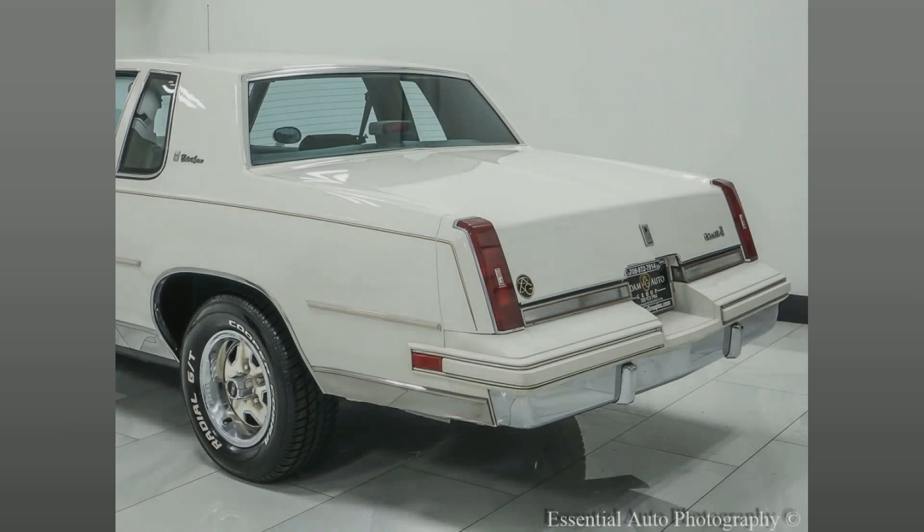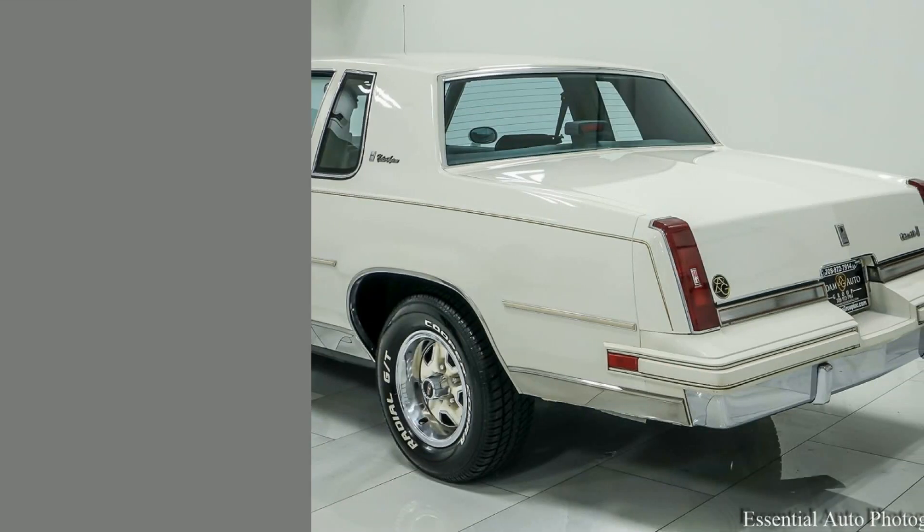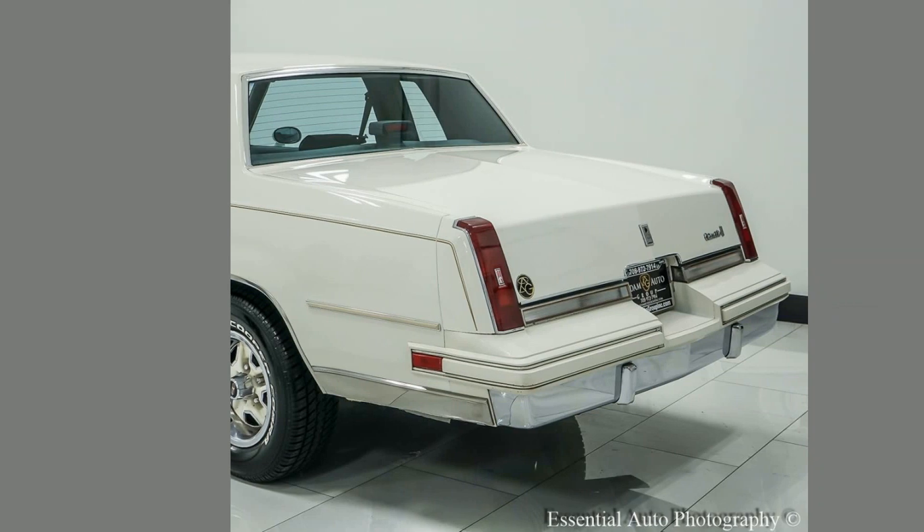Experience vintage charm with our 1986 Oldsmobile Cutlass. Ride in style and nostalgia with this well-kept iconic beauty. It's more than just a car, it's history on wheels. Own it today.